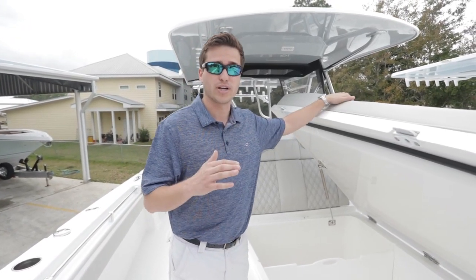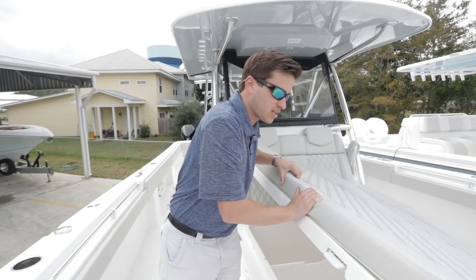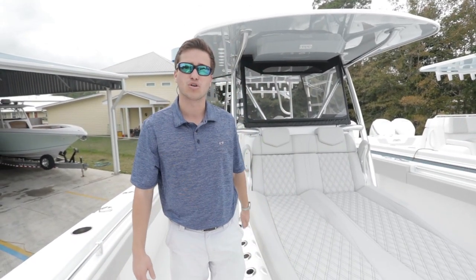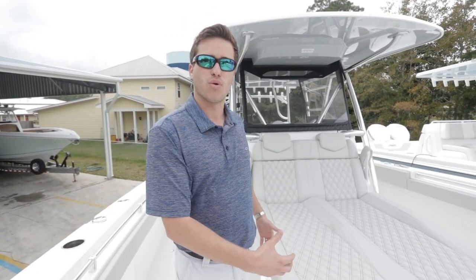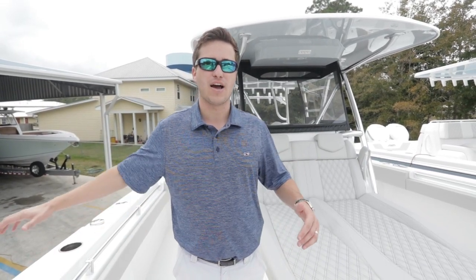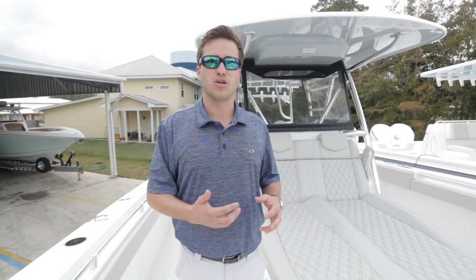The box is easy to fold down, locks into place, with rod holders on each side — five and five is what we order ours with. Very well thought out for rod holders. Get them out of the way so you're not having to worry about them on the gunnels. You pull up to a marina and all your rods are right here at the coffin box, easy to get to.